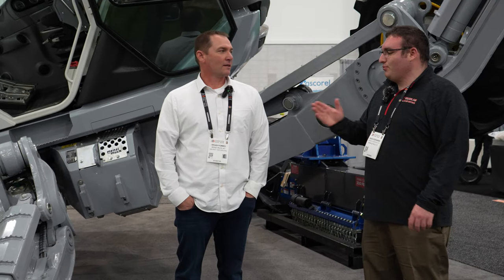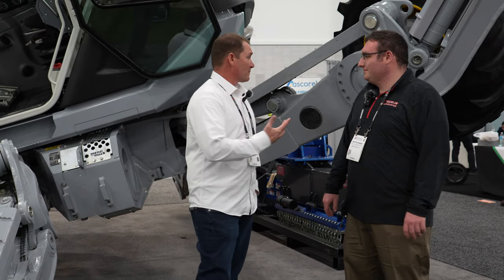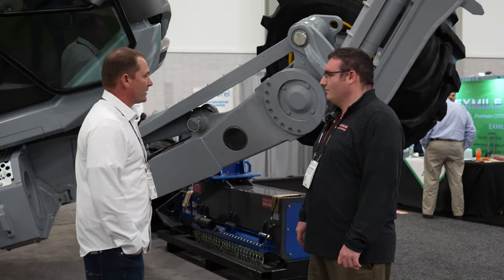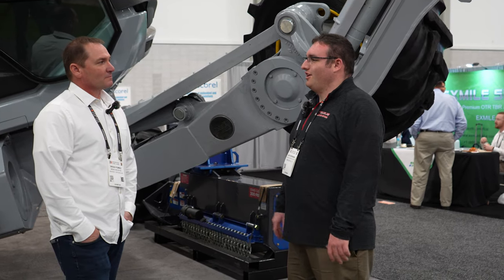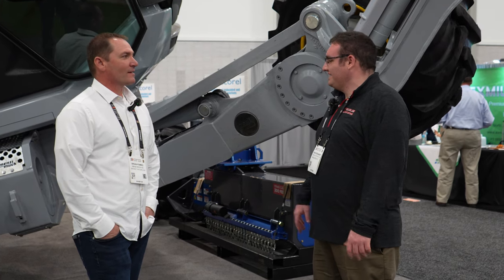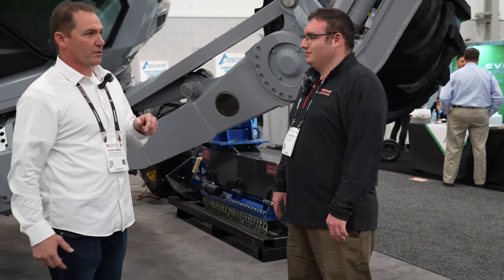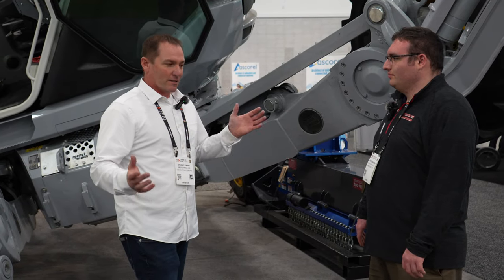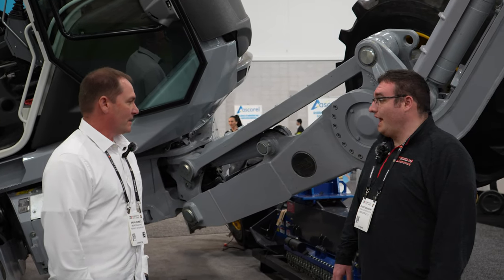Alright, we are inside now. I'm with Brian Pombo of Menzie Muck and he is going to walk us around this incredible machine behind us. This machine is the Menzie Muck M545X — it's the latest chassis design released by Menzie Muck. I've been amazed with Menzie Muck since I first saw one on television around 2010. The Menzie Muck has been around since the 60s and has gone through a series of evolution — it's extremely advanced at this point and still advancing.